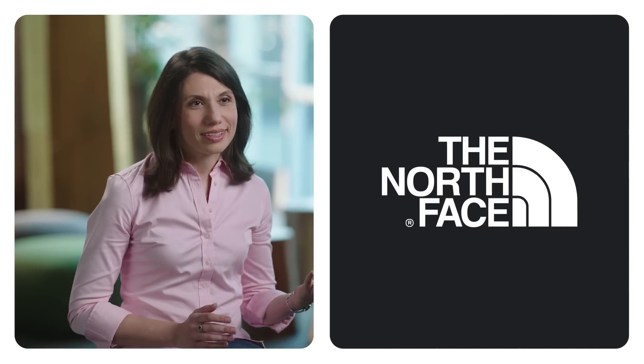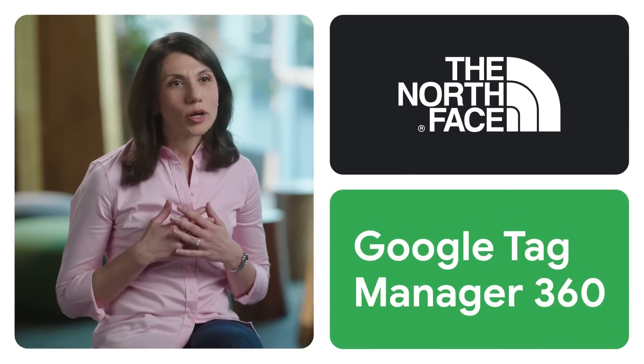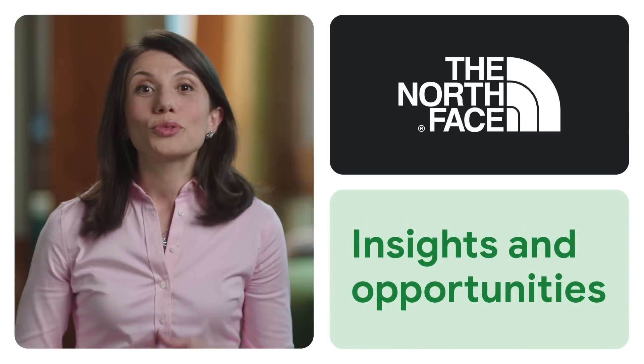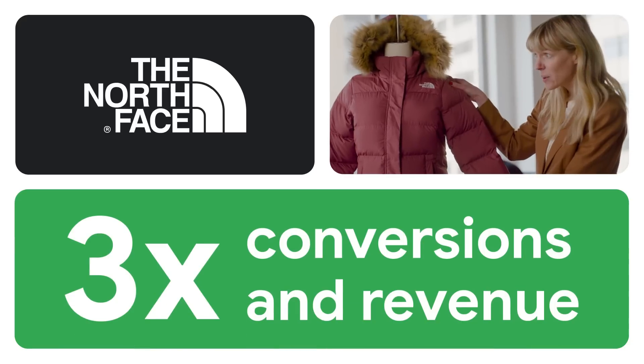Take the North Face. They used Google Tag Manager 360 to measure and act on their first-party data. These insights helped them identify an opportunity to rebrand their MIDI parka line of outwear. The result? They tripled their conversions and revenue.